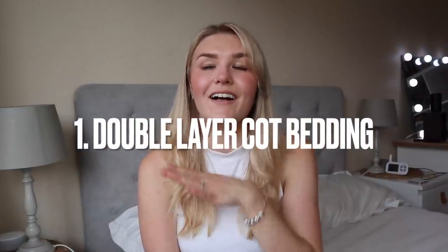My first hack is to double layer the cot bedding. Have a mattress protector, then a cot sheet, then another mattress protector, and then another cot sheet. You'll never be cut short in the middle of the night with explosive nappies or leaks. With the double layer system you just take off one layer, sort out baby, and you've got a fresh set of bedding ready — it saves so much time.